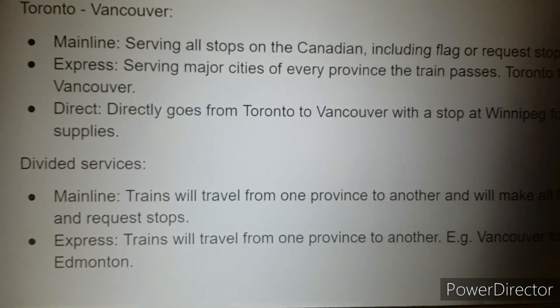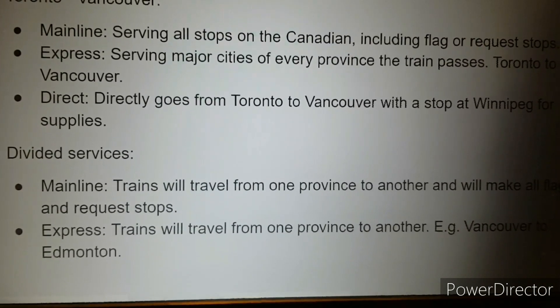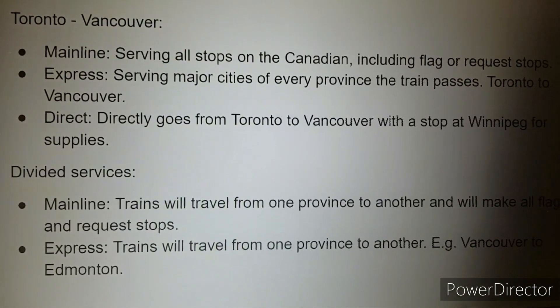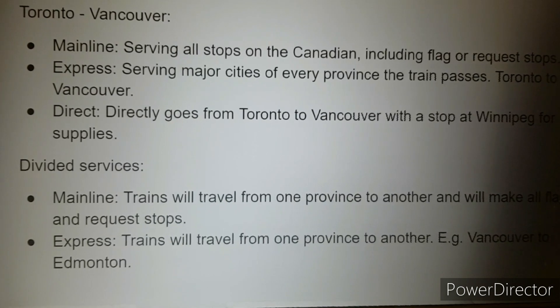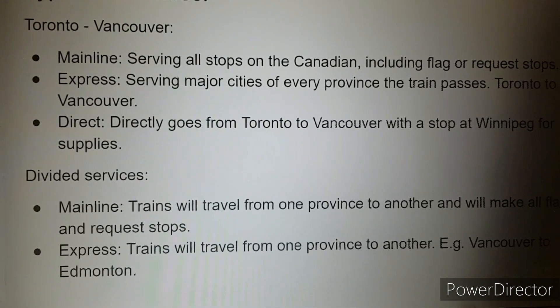The Canadian can be divided into multiple services, as shown on the slides and on a map borrowed from Wikipedia with some editing. For the full corridor, there will be a mainline service servicing all stations including request stops along the route. Express will stop at the capital and major cities of each province, and direct will go from Vancouver to Toronto with a possible stop at Winnipeg for supplies.